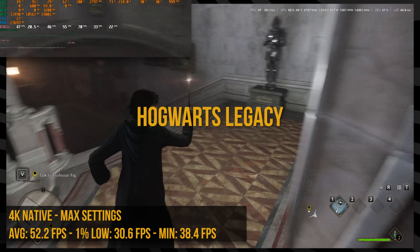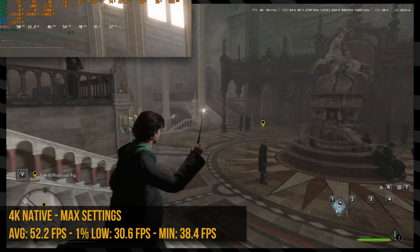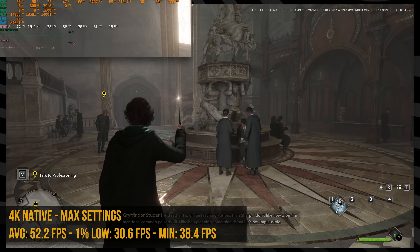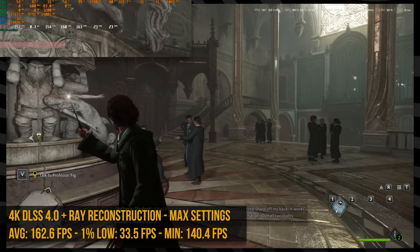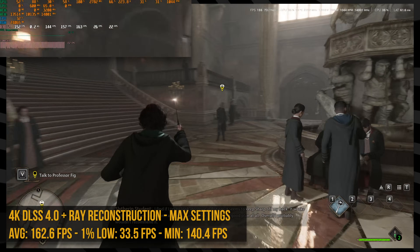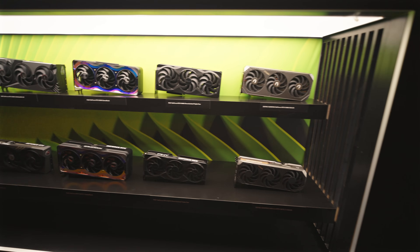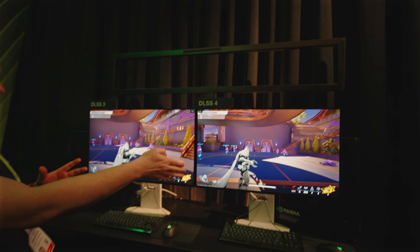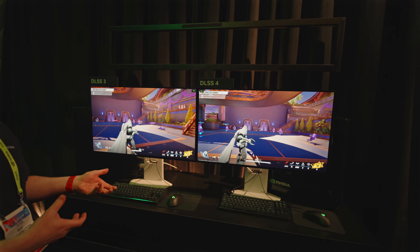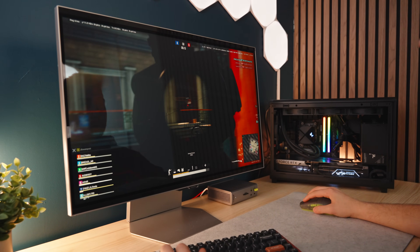One game that really caught me off guard was Hogwarts Legacy. At native settings maxed out with ray tracing I was at around 50 FPS average. I found out it actually supports DLSS 4.0 and ray reconstruction — and this is the whole value-add of these new GPUs like the MSI Vanguard 5070 Ti. When I turned this on, I saw a huge increase to 160 FPS with literally no difference in input latency. I was really impressed by DLSS 4 in person, and despite not building this PC for 4K, I think DLSS could genuinely bring me there.